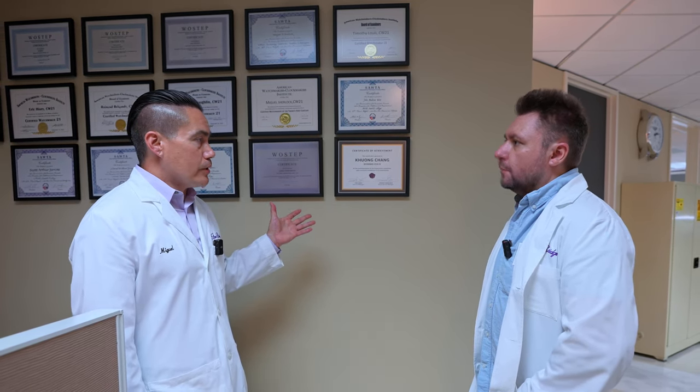We service all the ETA-based watches in here — Tissot, Hamilton. We also do Omega specific calibers, and Richemont specific calibers such as Panerai and Cartier. They're all beautiful watches — there's no such thing as an ugly watch. There's a watch for everybody.